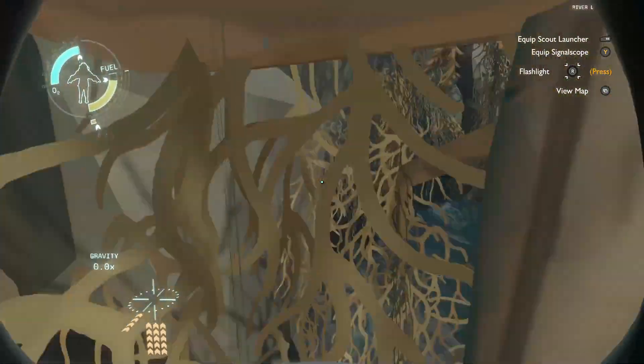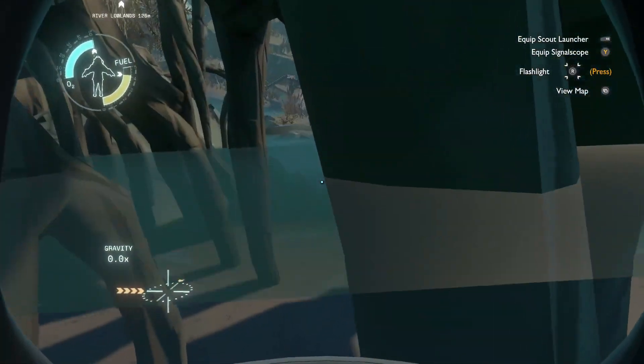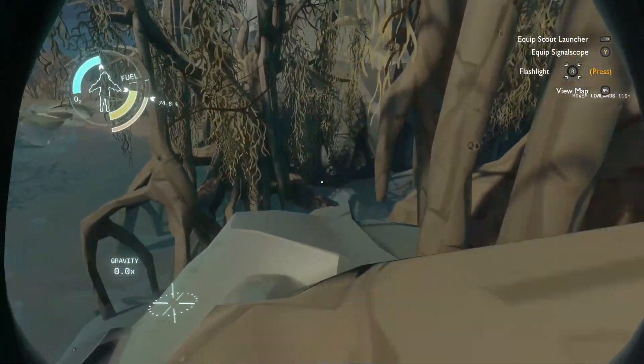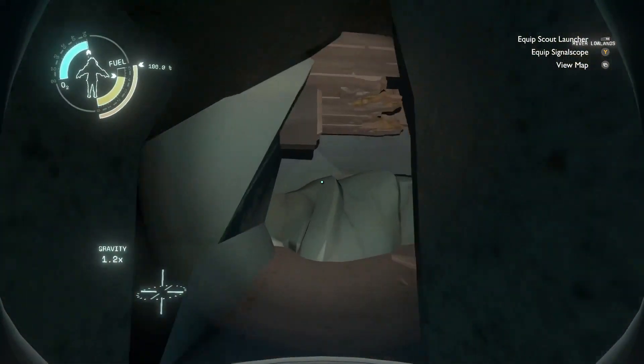Yeah, there it is. It's pretty covered up. Instead of trying to go around the trees, what if I go between them? There we go — there's an entrance. I can squeeze in there, totally.